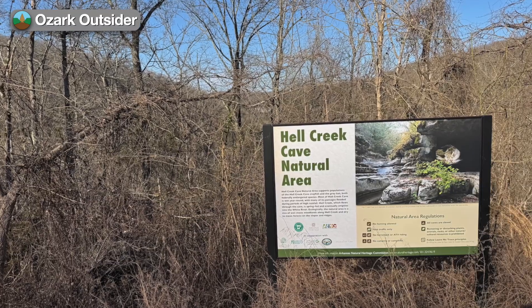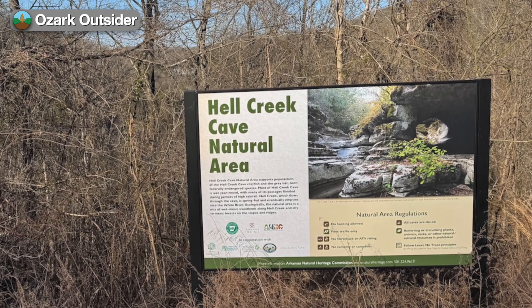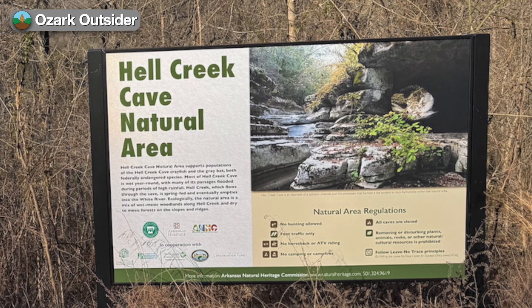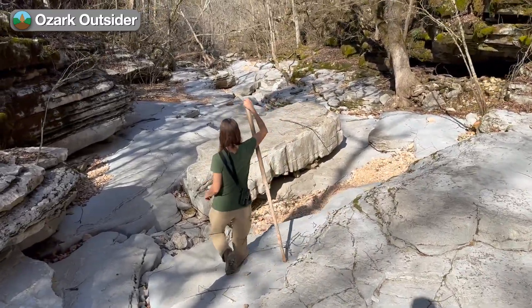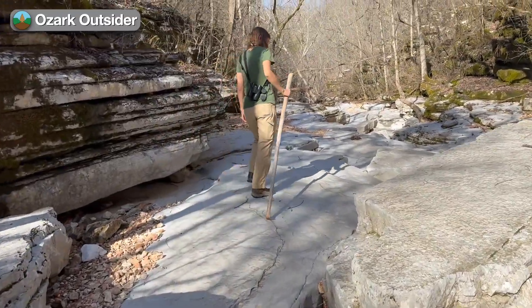This is a designated natural area, established to protect the sensitive ecosystem here. It's a fascinating place, but the interpretive information available focuses on the biological resources, not the geological setting that supports them. So today on Ozark Outsider, we're going to take you on a brief tour of Hell Creek's geologic features, following a visit when conditions were near perfect for us to explore, but leave no trace in this heavenly Ozark setting.